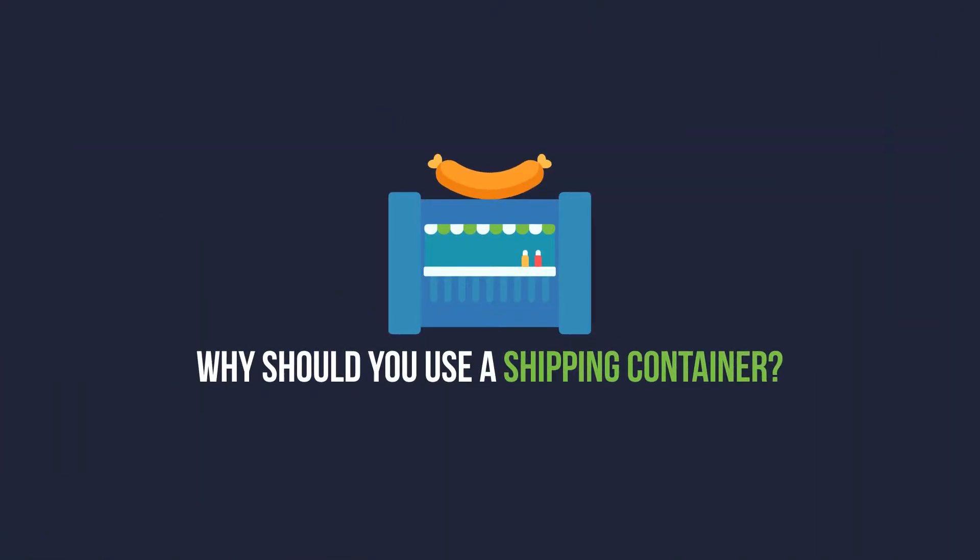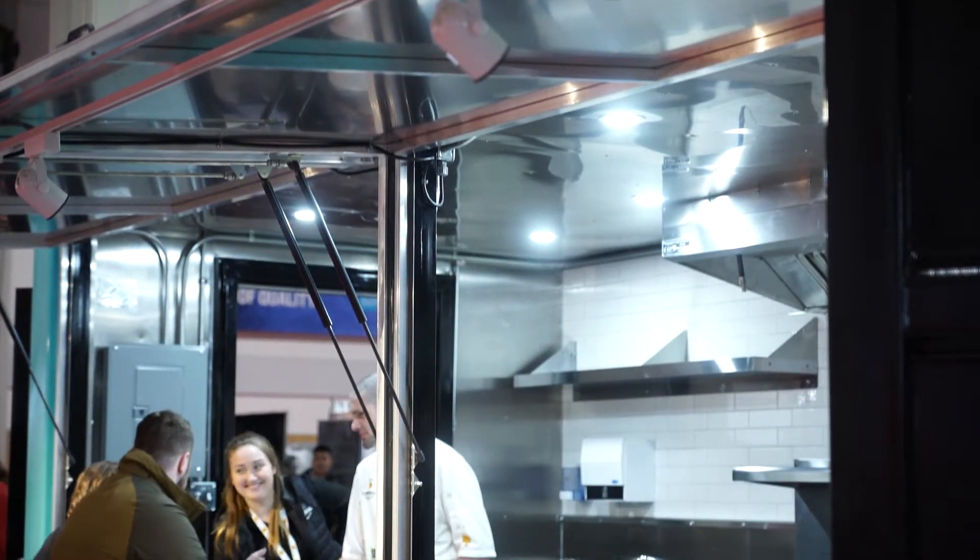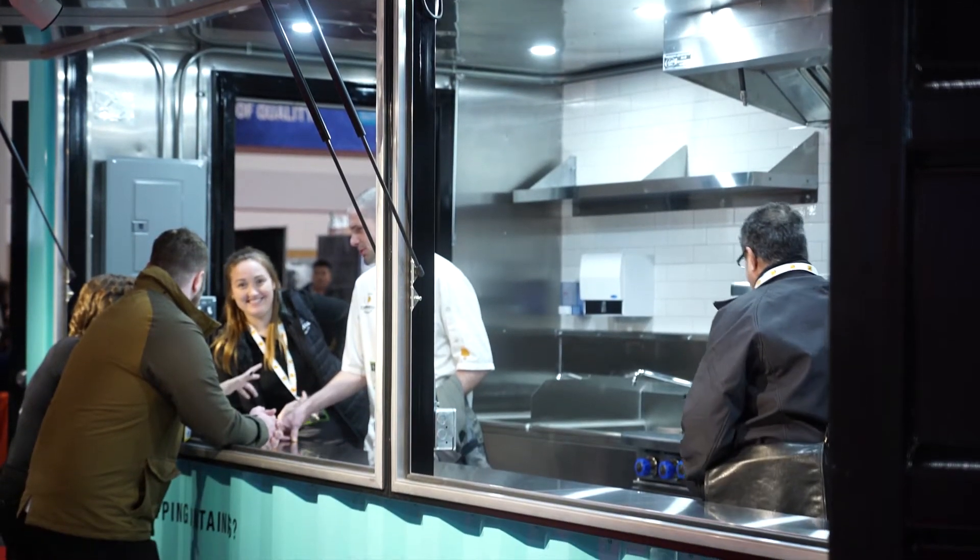Some of my customers are using shipping containers for a semi-permanent kitchen. Others are using shipping containers for pop-up stores or to test a market somewhere. Because it's not permanent, you can put it down and then move it somewhere if you don't want it there anymore.